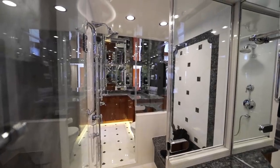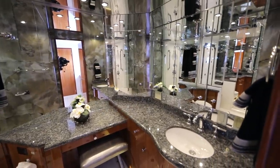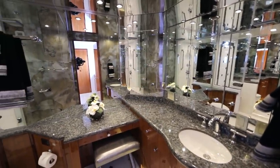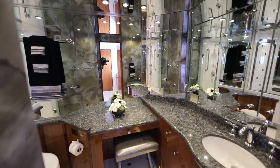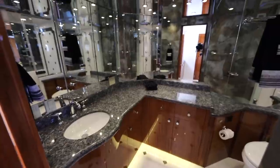His and her heads are separated by a walk-in shower with a door on either side. There's plenty of storage in the head, with blue pearl marble countertops. The his head is much the same.